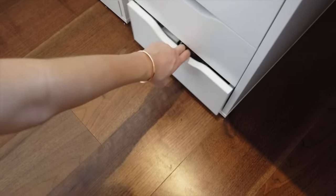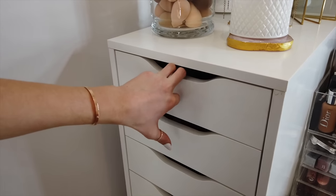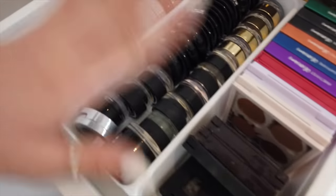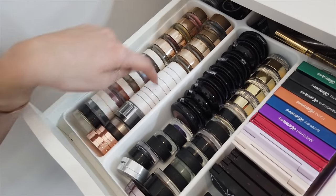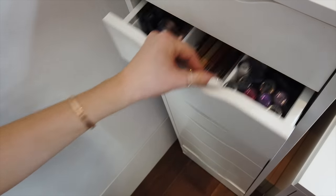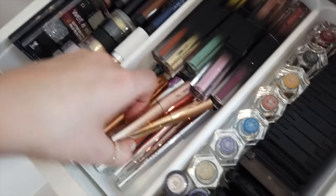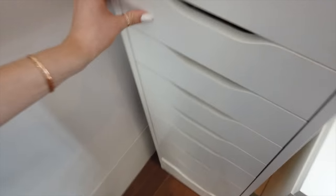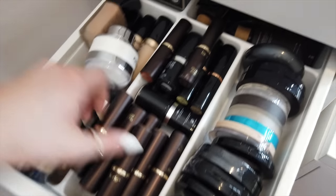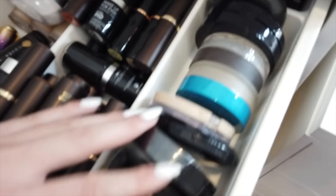The last drawer in this unit has some random stuff like books and crystals. In this next unit, the first drawer has some mini eyeshadow palettes, single eyeshadows, and other pots — Tarte, ColourPop. Here we've also got shadow things like melted shadows, Fenty Beauty, NARS, MAC pigments, and other random stuff. Then here we've got more foundations and powders — some Tarte clay sticks, Stardust sticks, and more random powders.